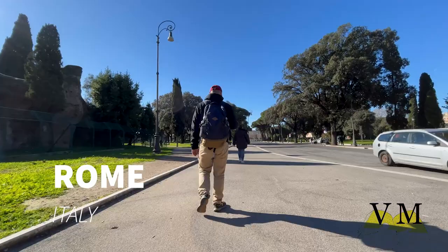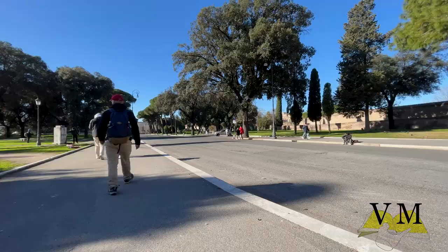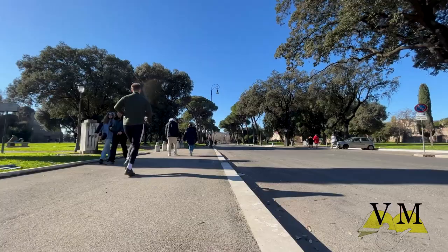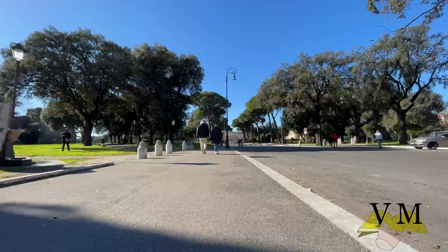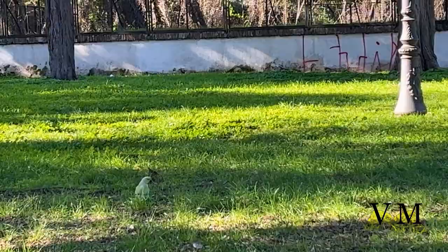Hello everyone! We are in Rome and today we continue the series of walks through this wonderful city with four more places that you can visit for free. If you like our videos, don't forget to click that subscribe button. The Palatine Hill and the Roman Forum aren't the only archaeological parks in Rome — there are actually several you can visit for free, and we will take you on a walk through four of them.